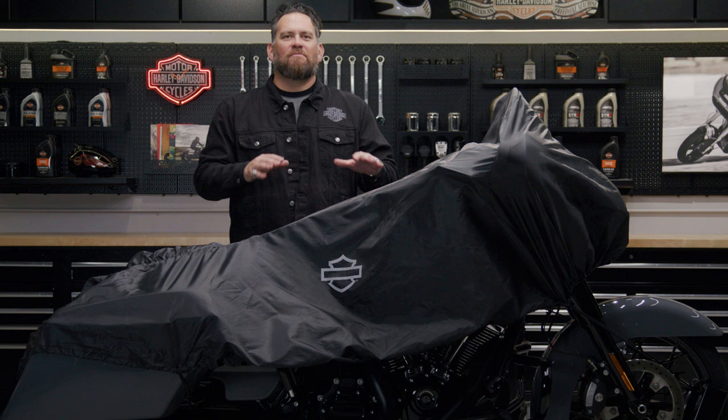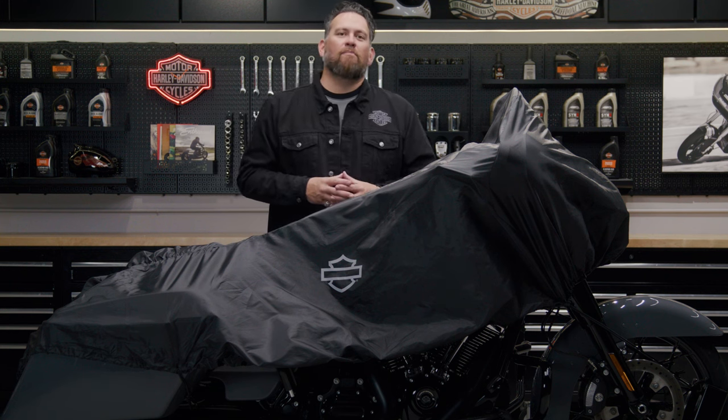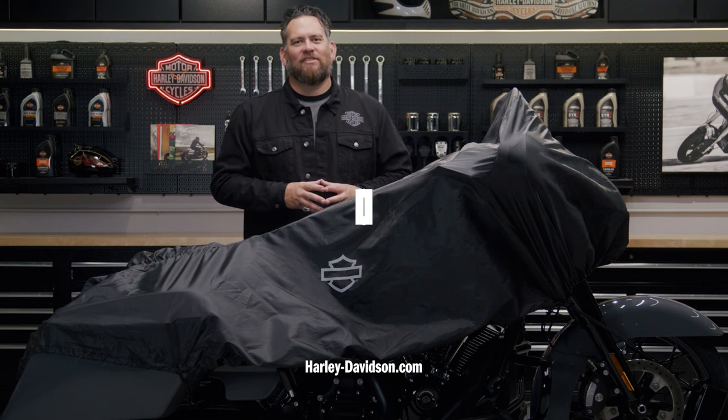A cover does not have to be bulky to provide coverage while on a road trip, and the compact travel cover proves that. For this and any other genuine Harley Davidson products, visit HarleyDavidson.com or any authorized Harley Davidson dealer.